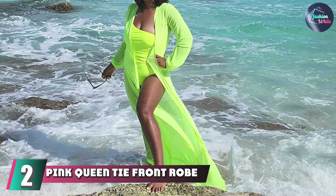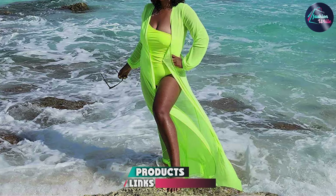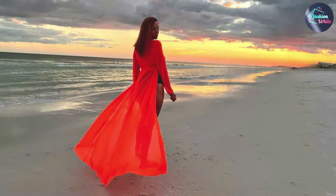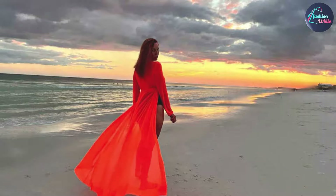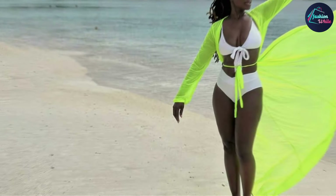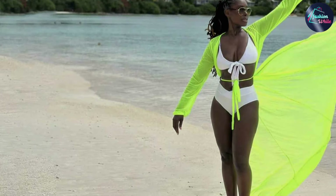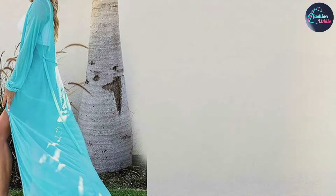Next on our list is the Pink Queen Tie Front Rope Cover-up, an elegant and sophisticated option that is perfect for lounging by the pool or strolling along the beach. This cover-up features a tie-front design, allowing you to adjust the fit to your liking and create a flattering silhouette. The rope detail adds a touch of glamour, while the soft, flowing fabric provides both comfort and style. The Pink Queen Rope Cover-up stands out for its high-quality material that drapes beautifully and feels luxurious against the skin. Its durable construction ensures it maintains its shape and color even after multiple washes, and the tie-front feature adds an extra layer of customization, making it a go-to piece for any beach outing.